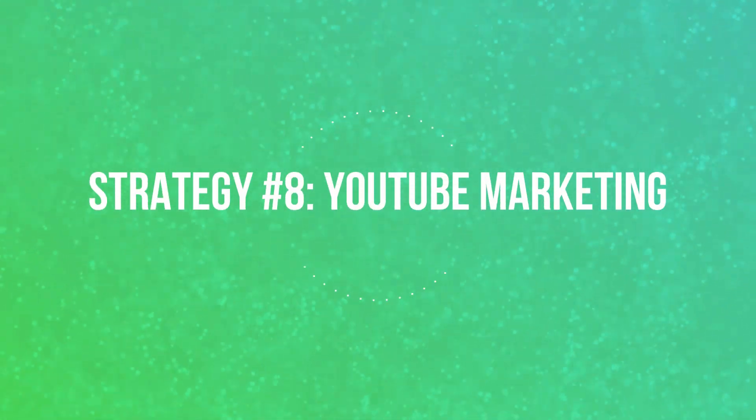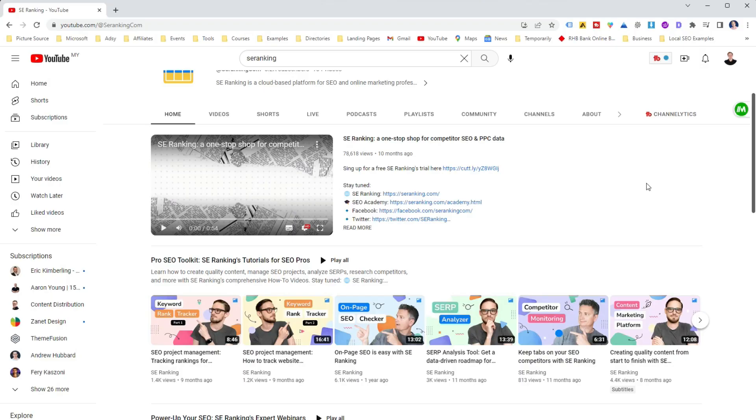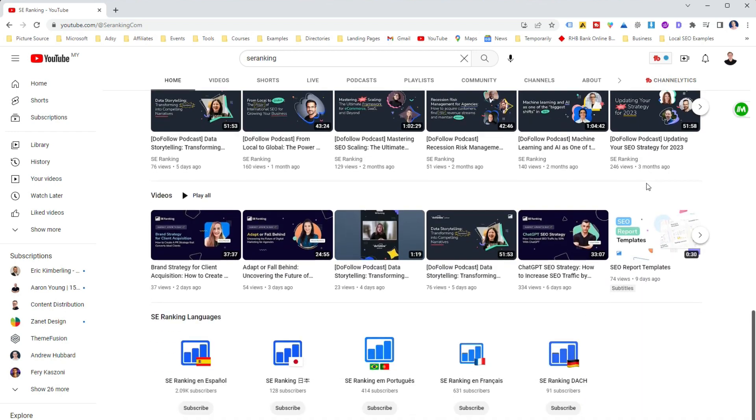Let's move to the next strategy: YouTube marketing. Maybe I'm just doing it right now — who knows? Maybe I do this for marketing or maybe I do it because I enjoy it. But let's be serious. It's like having your own TV channel where you can showcase your software capabilities and benefits. Did you know that YouTube is the second largest search engine in the world?